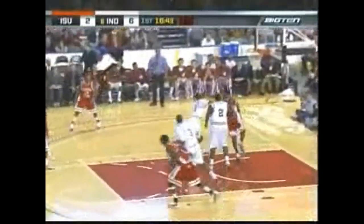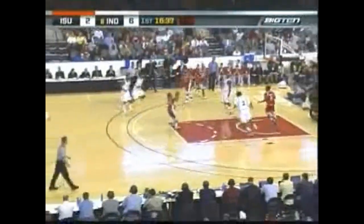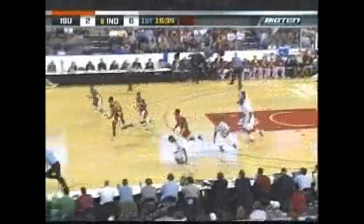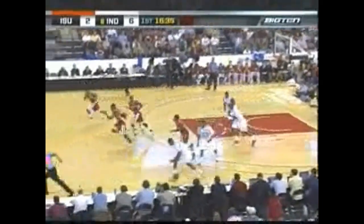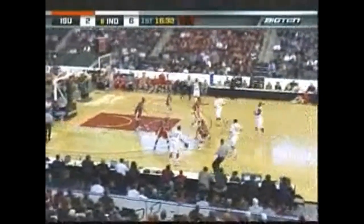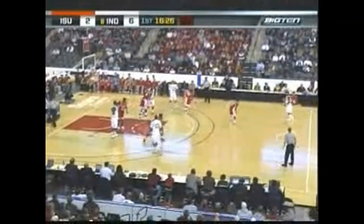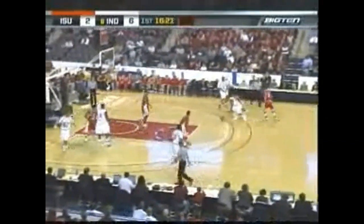Eldridge, tuck shot, three, off the left side. Odia Kosa trying to keep it alive for the Redbirds and does so to Johnson. Now the jumper missed by Richardson. A couple good offensive rebounds by Illinois State. Marcus Ellis, Indiana's leading rebounder — he has eight rebounds a game from a small forward position.